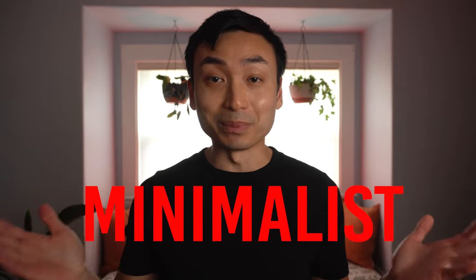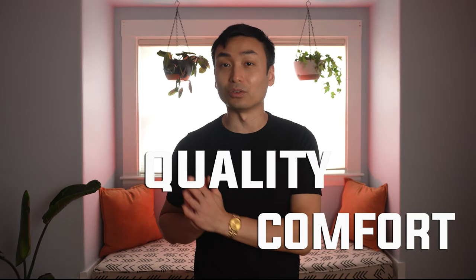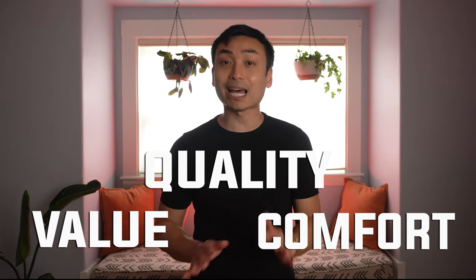Which brand makes the best minimalist leather sneaker? In this video, I'm going to be doing an extremely detailed review on 7 different sneaker brands and rate each out of 10 based on its comfort, its quality, and overall value. At the end of this video, I'm going to tally up all scores and give you guys what I think is the best minimalist leather sneaker on the market today, so keep watching.